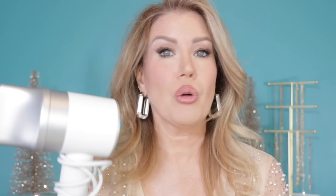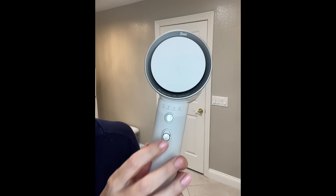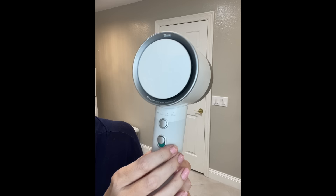How does it do that? Well, the Zouvy Halo hair dryer uses infrared light instead of heat to dry your hair. It dries the water on the surface of your hair so it retains your hair's internal moisture. Immediately when you turn on the Zouvy Halo hair dryer, you're going to see the green aura light light up. And then you can choose from four different settings: Care, Fast, Soft, and Style.